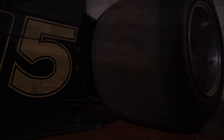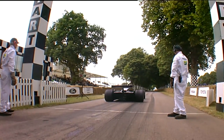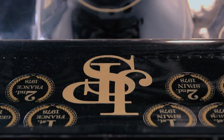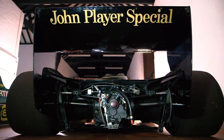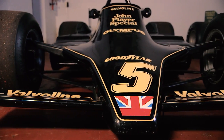Suddenly the downforce just went off the clock and it was like, hang on a minute, we've discovered something here. They didn't quite know what it was. And Mario famously said of the Type 78, 'It's like it's painted to the road.' When ground effect arrived, Team Lotus had an unfair advantage. Maximum downforce, minimum drag was what designers went to bed dreaming of. Ground effect is actually a term used on airplanes, relating to the buoyancy a wing experiences when it gets near to the ground.